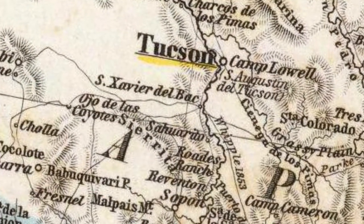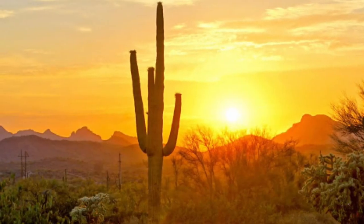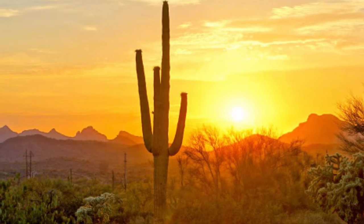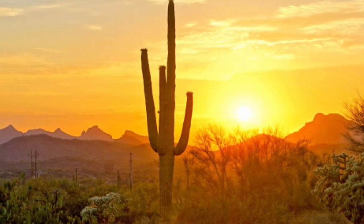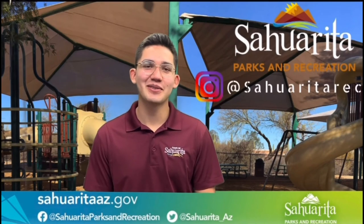And there you have it — a little taste of what makes Sahurita a great place to live and recreate. Thank you for joining us today, and we'll see you next week for yet another Movement Monday. Thanks for watching today's virtual recreation video.